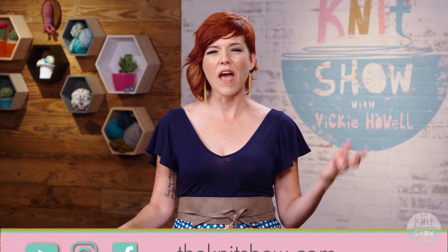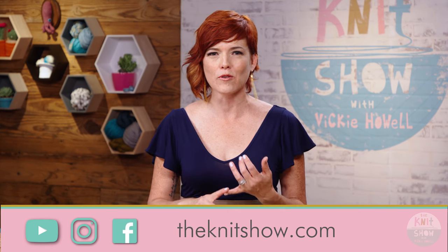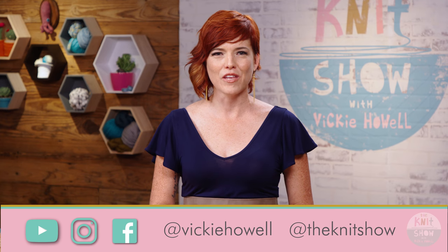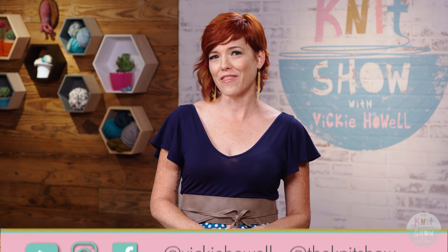That does it for us today. Thank you so much for hanging out and playing with different textiles. Remember, everything you need to know — downloadables, links, info on our experts — you can find at theknit show.com. A huge shout out to my Knit Hive this time. Be sure to tune in to our next episode where we focus on vintage style — we'll have Lorna's Laces' Amanda Jarvis and crochet author Edie Eckman. I can't wait to see you again. Until then, breathe in, knit out.